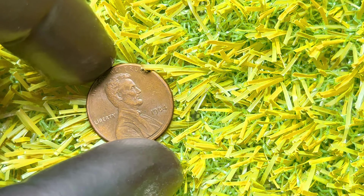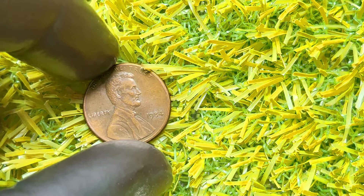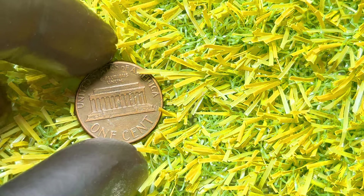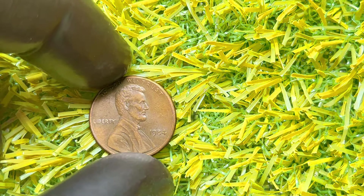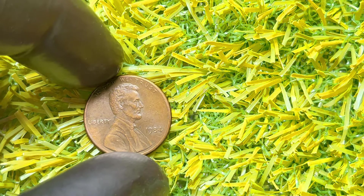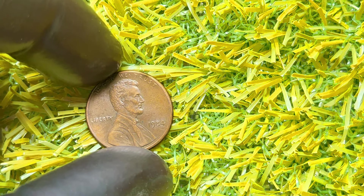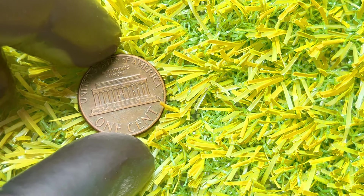How can you find one of these rare pennies? Start by checking your pocket change, coin jars, and even old piggy banks — you never know where a valuable coin might be hiding. If you're serious about coin collecting, consider investing in a good magnifying glass or a coin microscope to help you spot these unique errors. Remember to handle your coins carefully to avoid damaging them, and store them in protective holders or albums to maintain their condition and value. Let us know in the comments if you've ever found a rare or valuable coin in your change — we'd love to hear your stories.